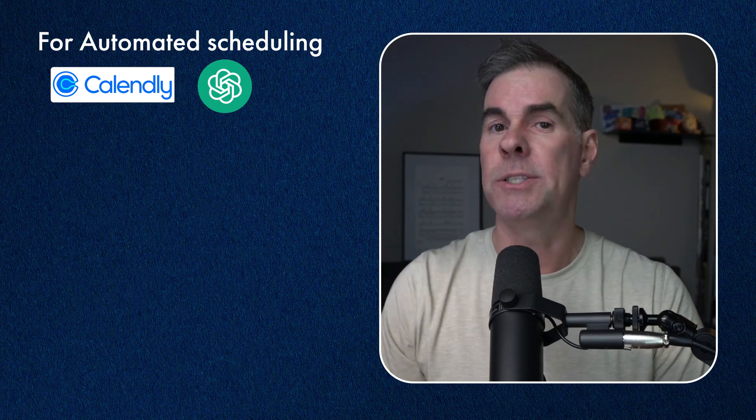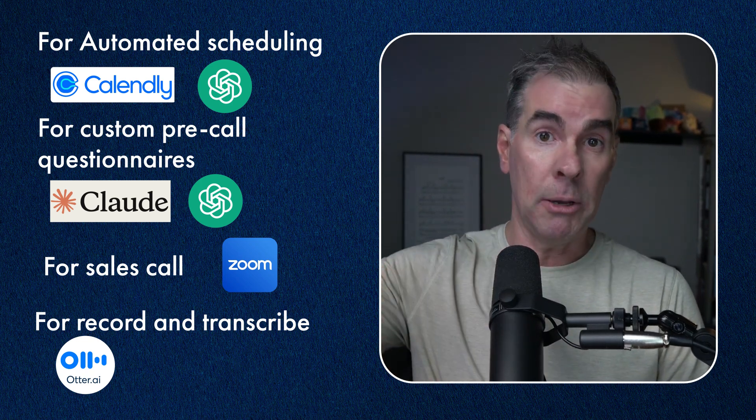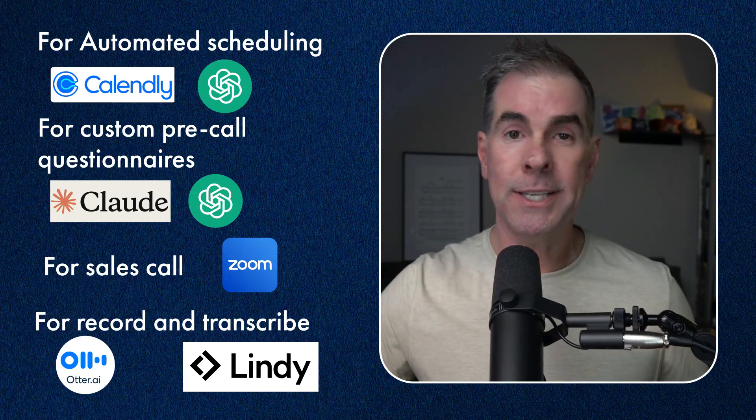Let's look at another example — sales calls with potential clients. Maybe your process looks like: scheduling the call, prepping for the call, doing the call, following up, and figuring out how to overcome objections. Following this framework, you might use Calendly with ChatGPT for automated scheduling and personalized confirmation emails. You might use Claude or ChatGPT to create custom pre-call questionnaires, Zoom for the actual call, and Otter AI to record, transcribe, and write the follow-up email. Or use a tool like Lindy AI to handle the whole sales call process. See how we're not starting with 'I heard ChatGPT is really good for sales' — rather, we're starting with each specific step in your sales process and finding the right tool to make each step easier.